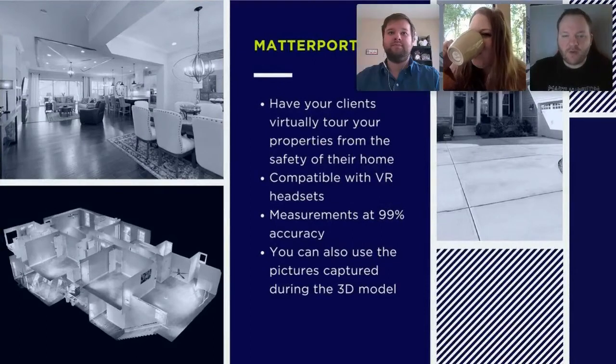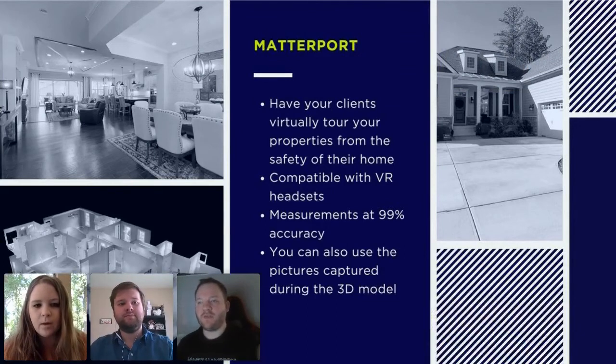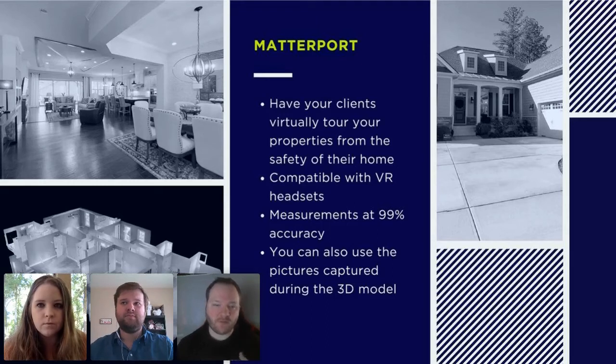Going back to the slides — I know Matterport can be expensive. For us, with the vendor we use, up to 300,000 square feet is $145, and that includes everything — all the pictures, exterior shots, and measurements. It might even be cheaper in your market depending on who you use. You can use all of those things, it will save you money, and give you something different — especially right now where a virtual tour is such a huge asset.